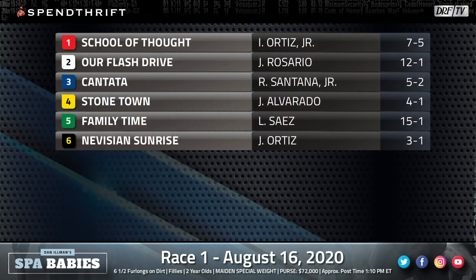Hi everybody and welcome to Spa Babies presented by Spendthrift Farm. I'm Dan Illman along with Nicole Russo, and let's throw up the field for the Spa Baby race for Sunday, August the 16th.